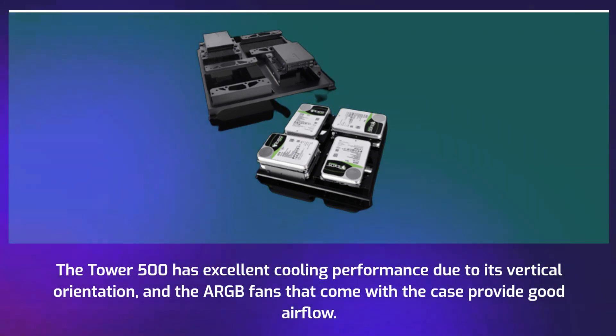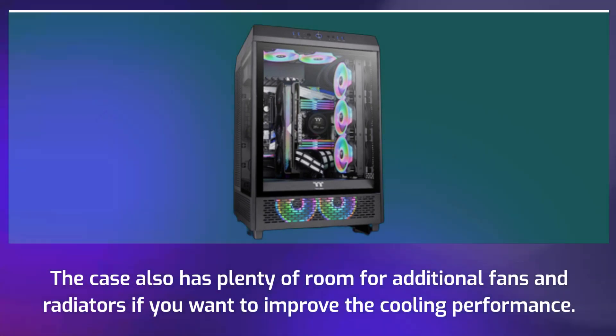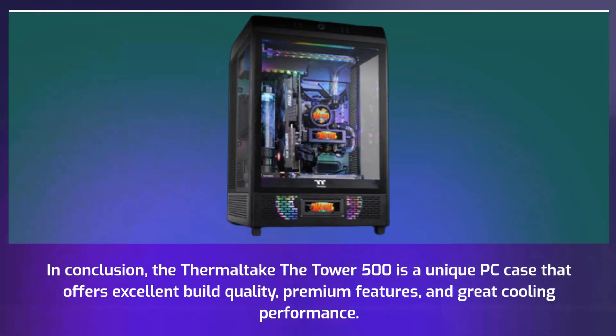The Tower 500 has excellent cooling performance due to its vertical orientation and the ARGB fans that come with the case provide good airflow. The case also has plenty of room for additional fans and radiators if you want to improve the cooling performance.